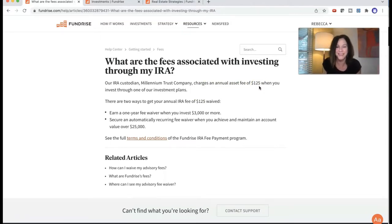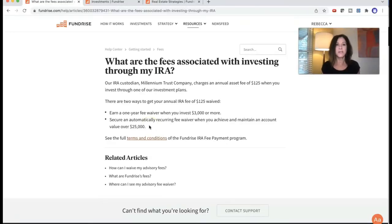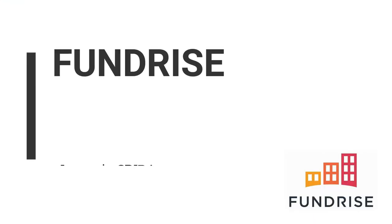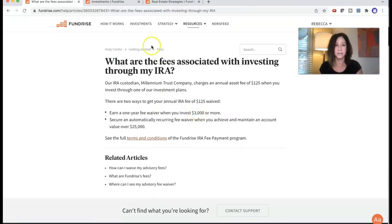Well, since they basically only have their fund, you're only paying for one asset. And there are ways — this is awesome — to get your $125 fee waived: a one-year fee waiver if you invest $3,000 or more, or an annually recurring fee waiver when you achieve and maintain an account value of over $25,000. So you could put in $3,000 your first year and not have to pay the $125. We are paying a lot more for that in our IRAs, so it's actually an awesome deal. Number one reason about Fundrise: you can invest as little as $1,000 in a self-directed IRA and get that fee waived when you invest at least $3,000.